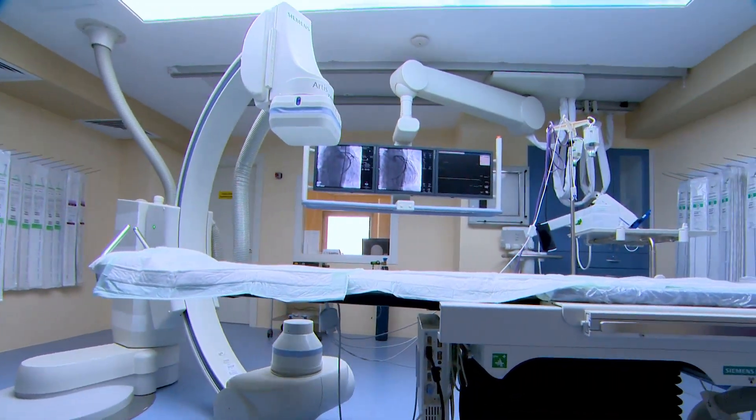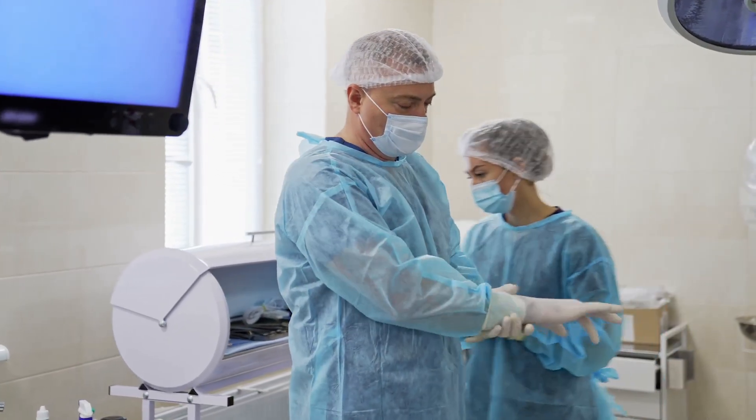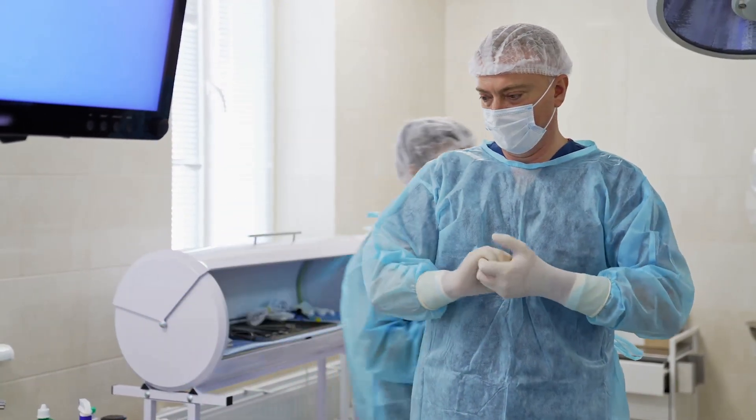Technologists prepare the recording system, ablation generator, and select catheters tailored to the patient's needs. A sterile field is established — gowns, gloves, and masks are donned — and the groin is cleaned for catheter access.